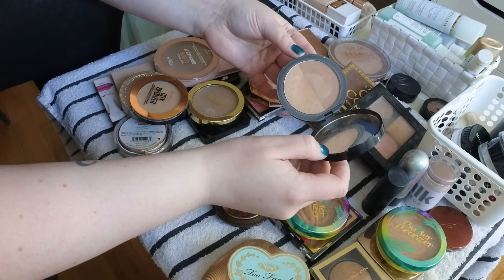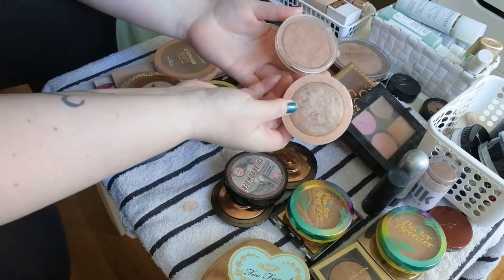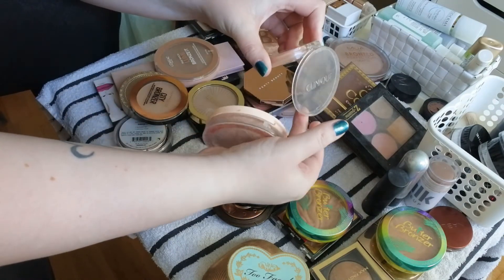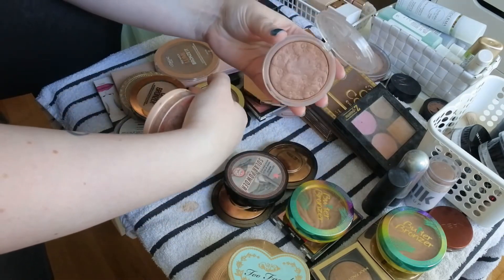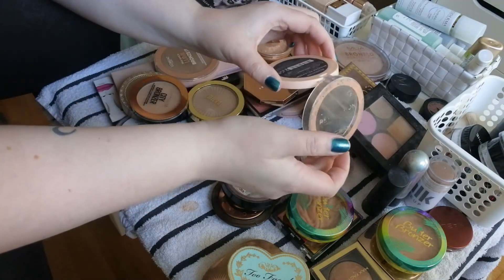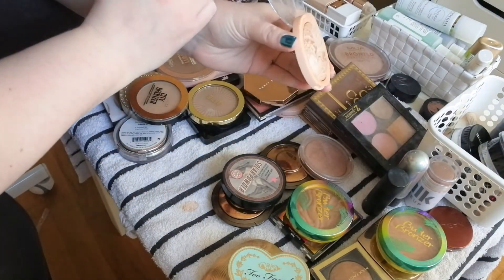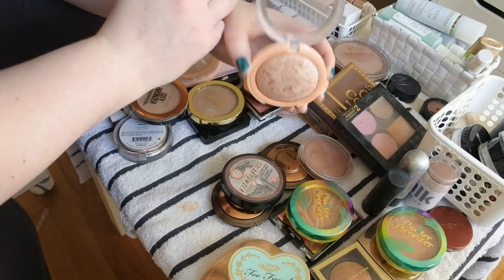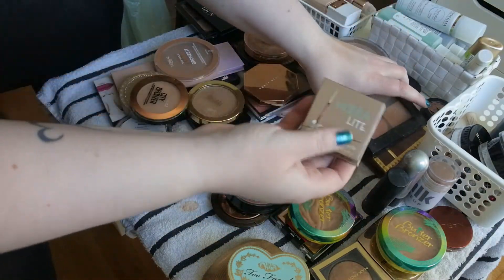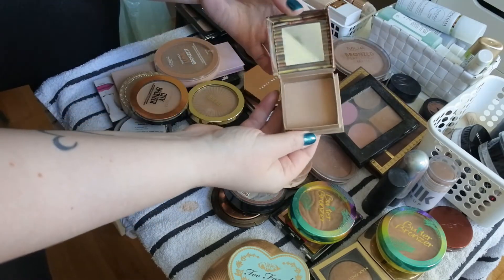The Soap and Glory Solar Powder still smells okay but it's one of my oldest products — if I haven't used it up by the end of this year it will go in the next declutter, but for now I'm keeping it. These are two favorites: the Clinique Flower Bronzer in Solar Pop — keeping — and the Revolution Bronzer Reloaded in Holiday Romance — also used a lot of this, one of my favorites. Hula Light — definitely keeping, I love this.